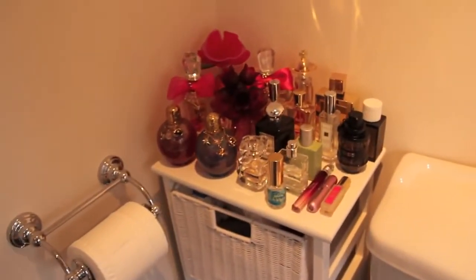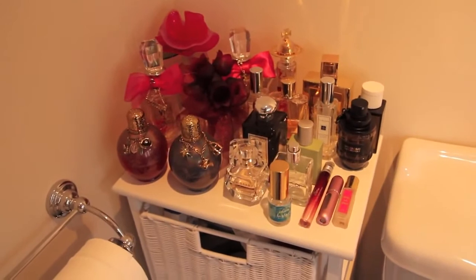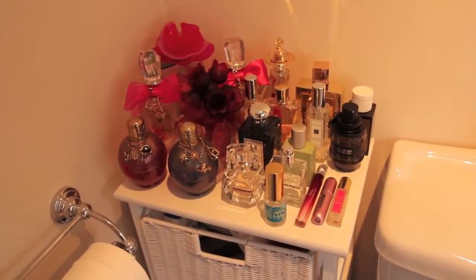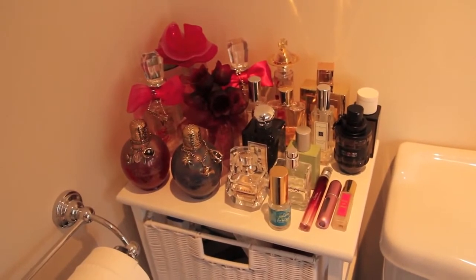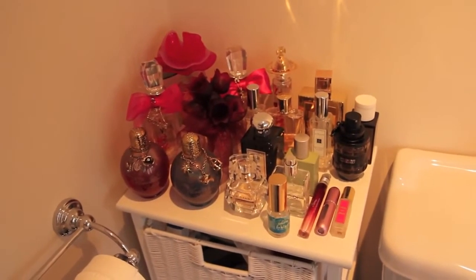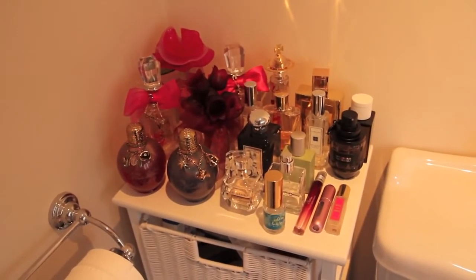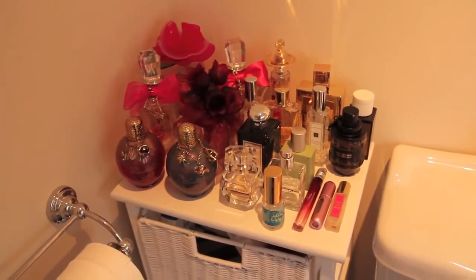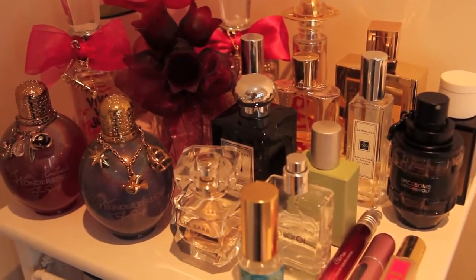Moving over to this corner, this is actually my perfume collection. You wouldn't have guessed, would you? I have a lot of perfume, and I do actually tend to use it all. Most of these bottles will be like half empty, three quarters empty. I'm not going to go through all of them because we'll be here all day. But if you want to see a separate perfume collection, just let me know. Here's a little sneak peek of all my perfumes.